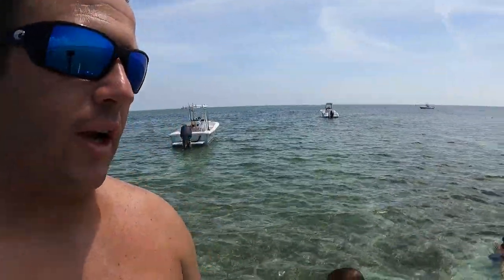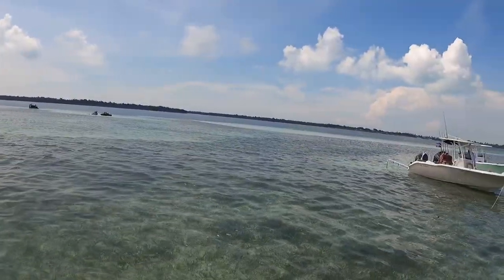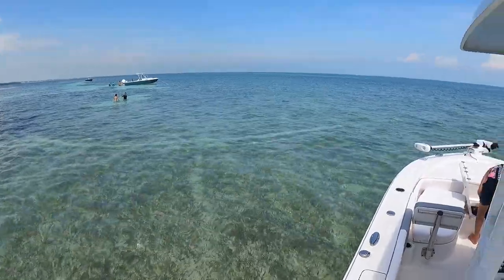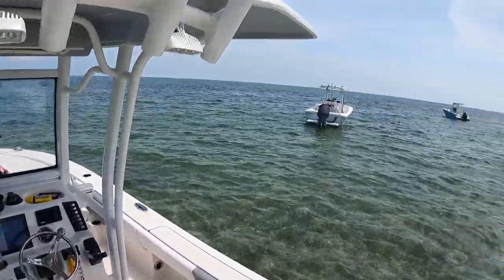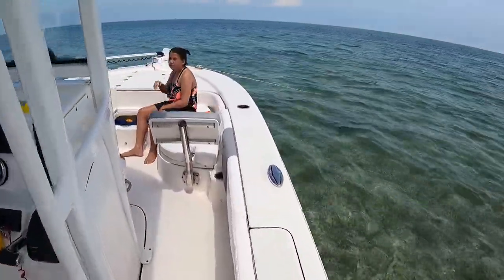Alright, we have made it to Marathon Key and we are out on our first sandbar. Look at how pretty this is, guys. We've got some clear water, we've got beers in our hands. We're not going to be doing any fishing today, but I'm going to walk over to that little sandbar right there. It's pretty cool out here — first time being out here in our boat. This is beautiful. Braylee's getting her snorkeling gear on; she's going to snorkel a little bit right here in the grass.